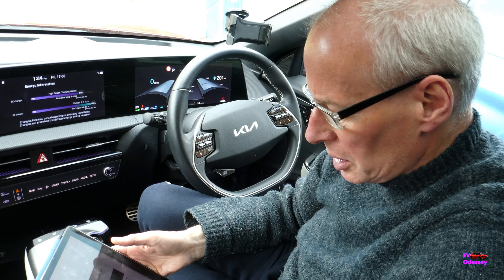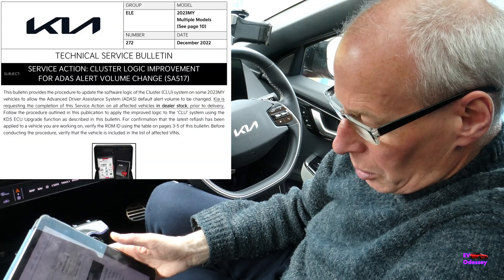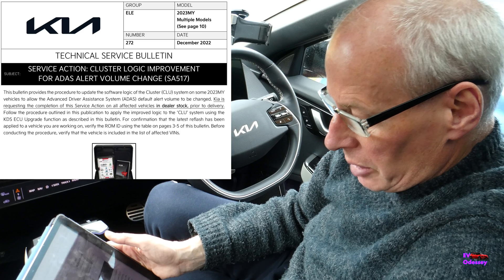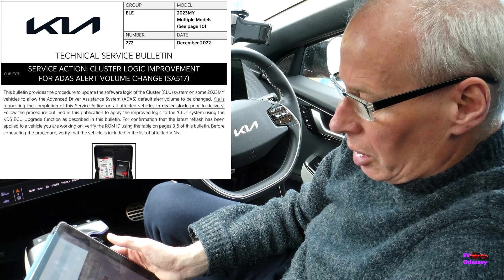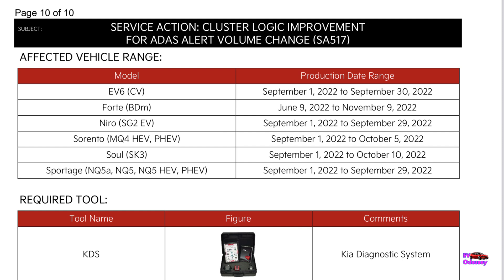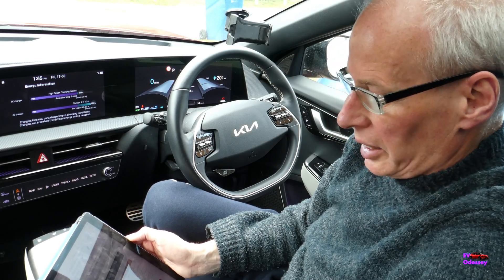That's a free recall update but it's a dealer thing. The other service action is cluster logic improvement for ADAS alert volume change — that's very specific. It covers a lot of Kia models, and on the EV6 it applies to models manufactured between September 1st 2022 and September 1st 2022. Again, that's another return-to-dealer update.